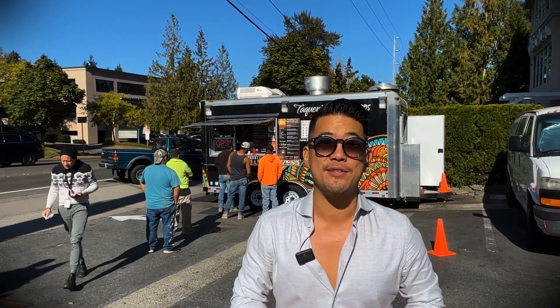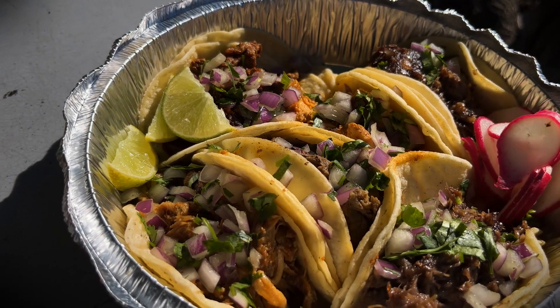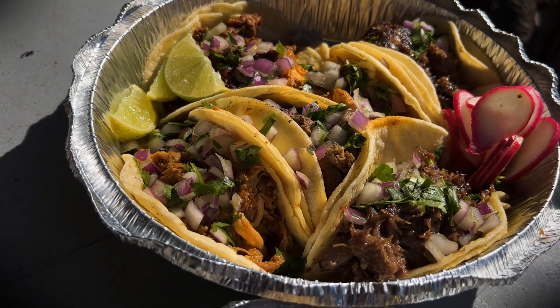Let's check out what tacos and other options they may have as well, and some of the go-to tips that I would recommend. They do a few of these meats really, really well.